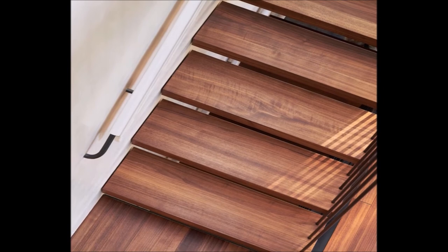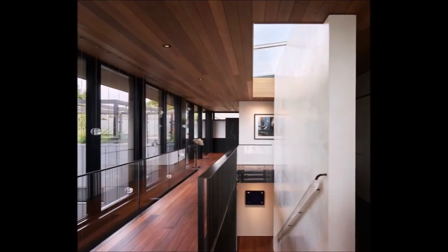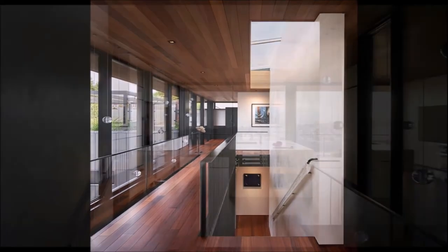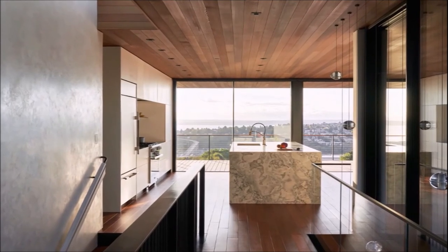Completed at the onset of the pandemic, the home has provided a healthy haven. With various indoor and outdoor spaces, the home offers places for rest, relaxation, work, exercise, and socially distanced gatherings.